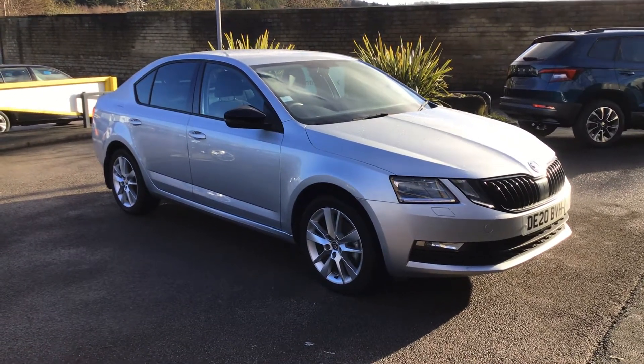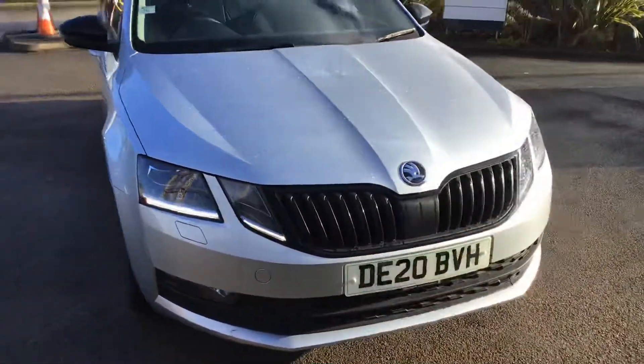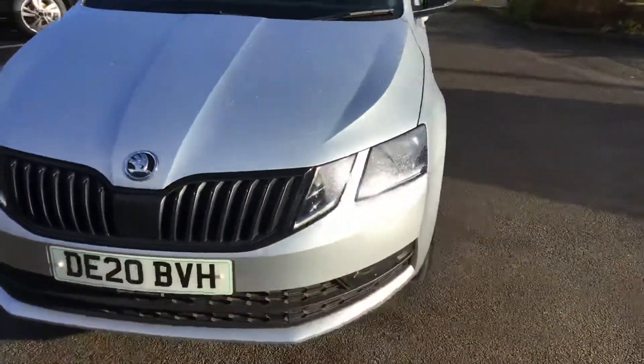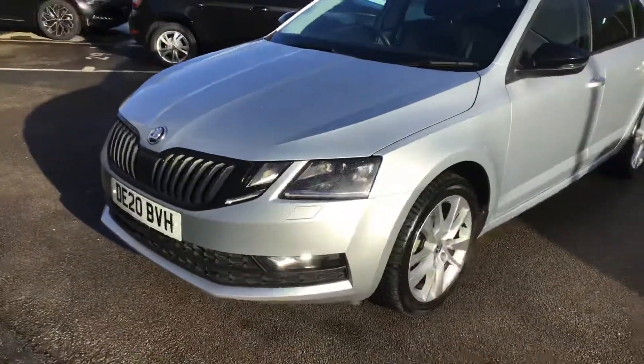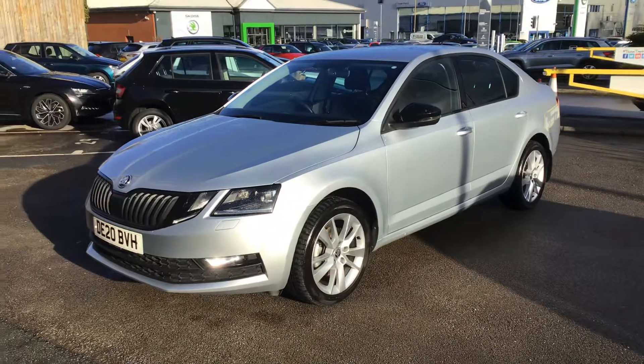Right, here we are. This is an Octavia SEL, it's a 1.5 petrol. Nice car, this is a real luxurious car. It really does look well.